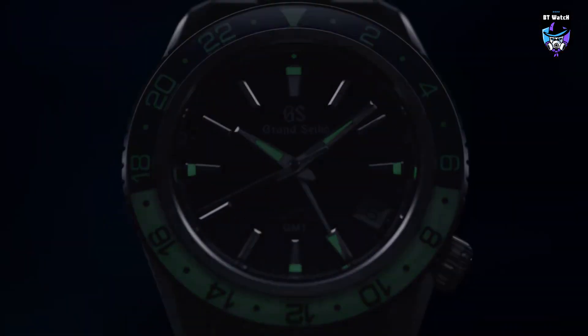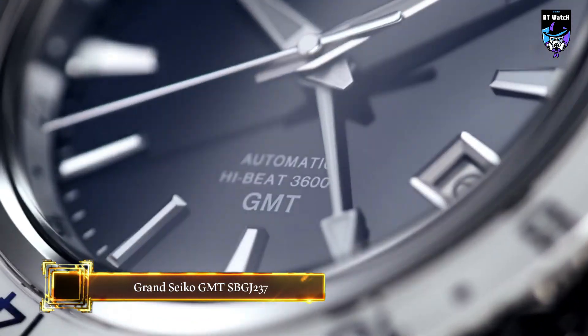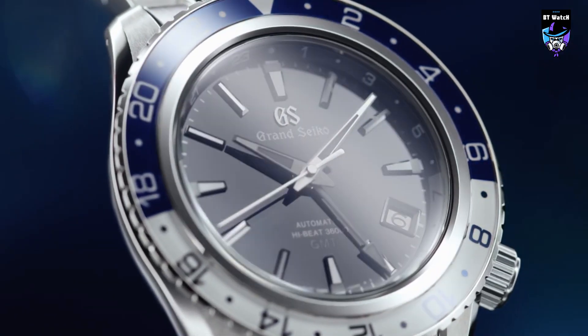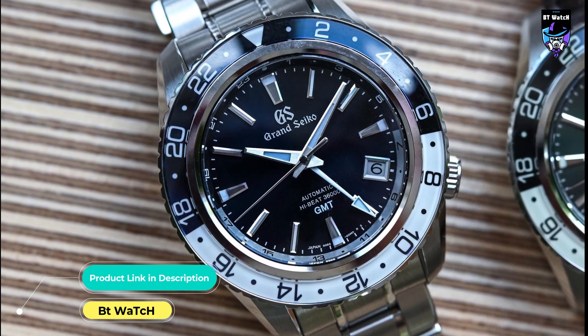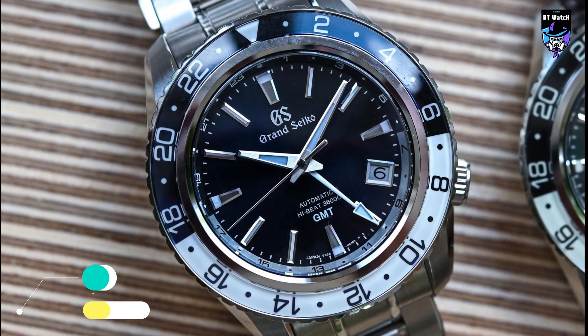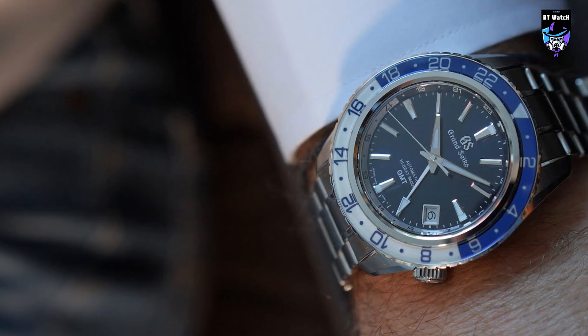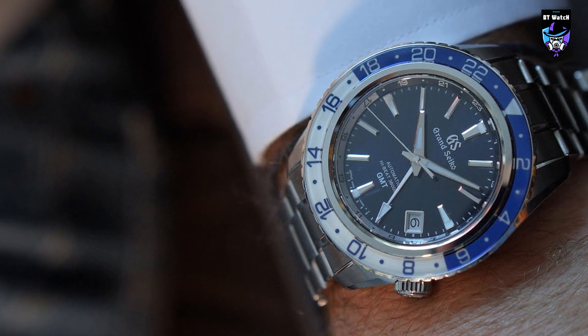This timepiece achieves unparalleled functionality as the rotating 24-hour bezel simultaneously displays three different time zones. The design has a profound presence while still maintaining the traditional shine of a classic Grand Seiko model. Combined with a tough exterior, water-resistant down to 20 bar and highly resistant to shocks, this timepiece has been perfected as the ideal luxurious sports watch for those active on the global stage.